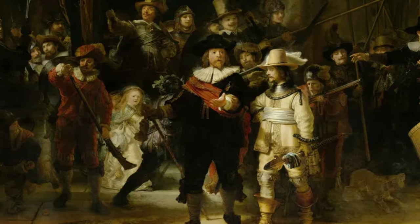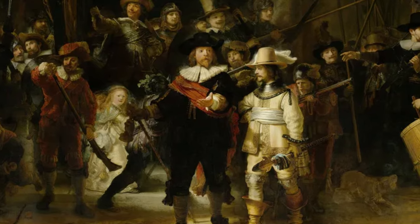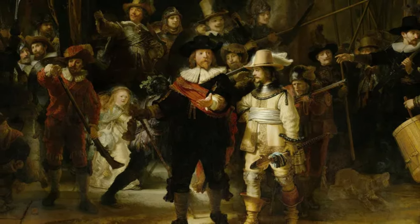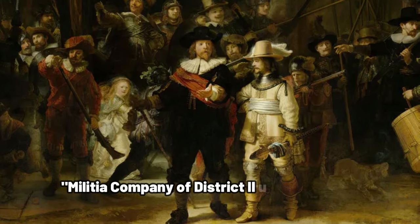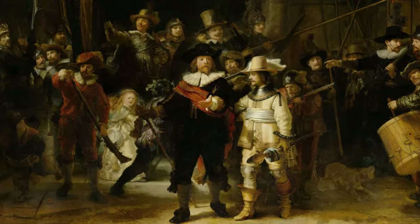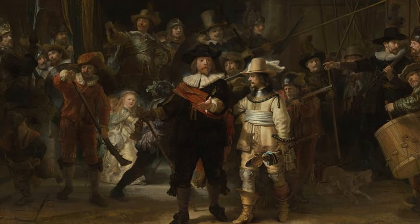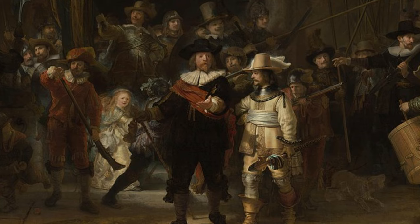Since we've debunked that this is a nighttime painting, it's time to reveal the real title, which happens to be a mouthful: Militia Company of District 2 under the command of Captain Franz Bannock Koch. Sounds like something out of a law book, right? Let's stick to The Night Watch.